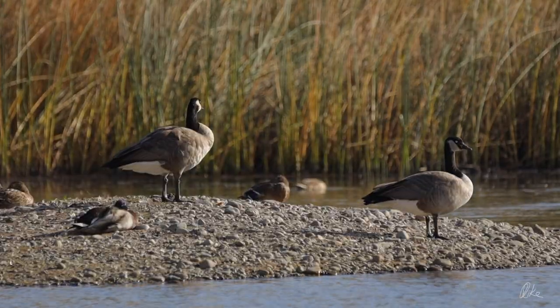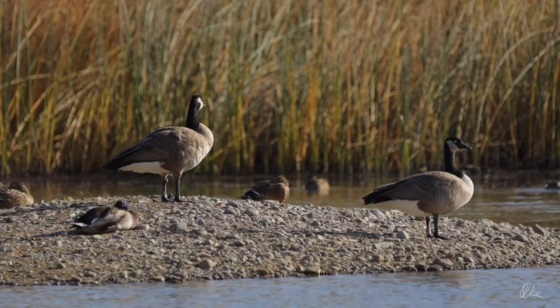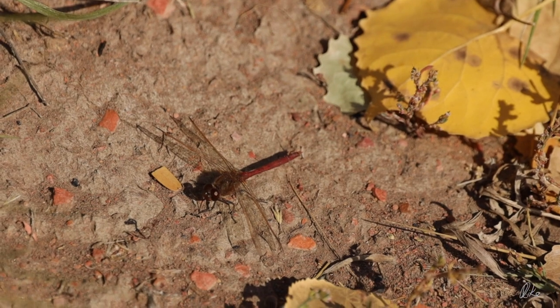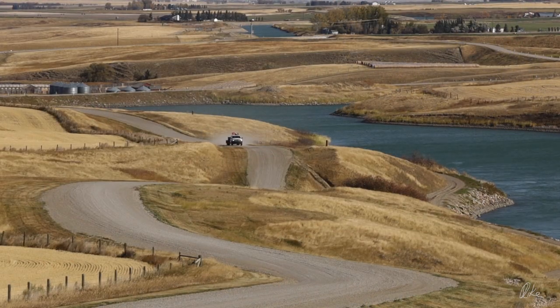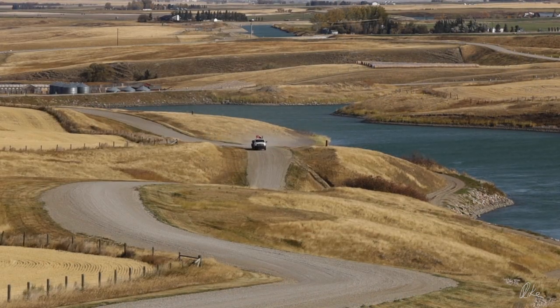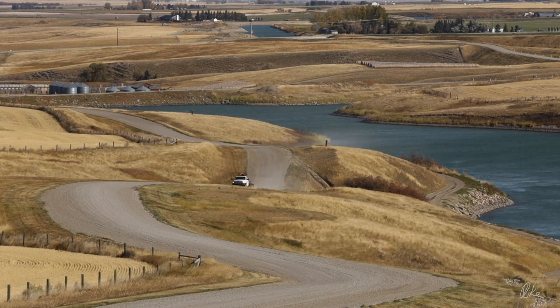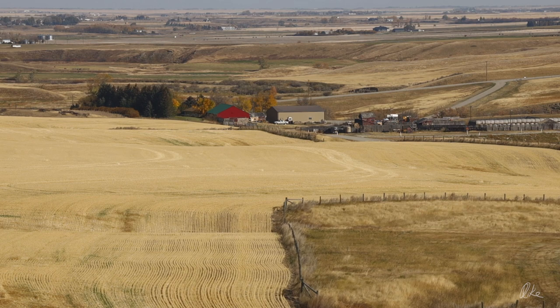The wind wasn't quite so strong down here, but the birds and dragonflies mostly stayed close to the ground. It had been a nice drive so far and I could easily have turned around, but it was awfully early to do that, so I kept on going south and ended up here on the Milk River Ridge.